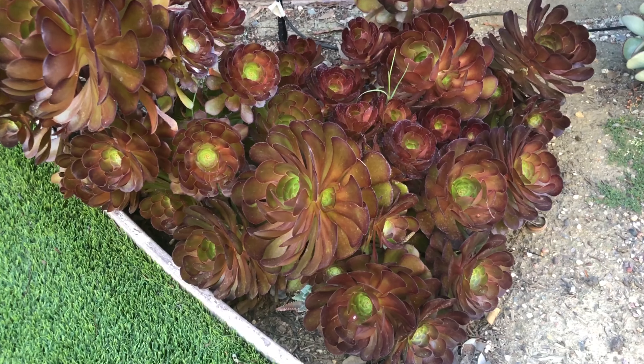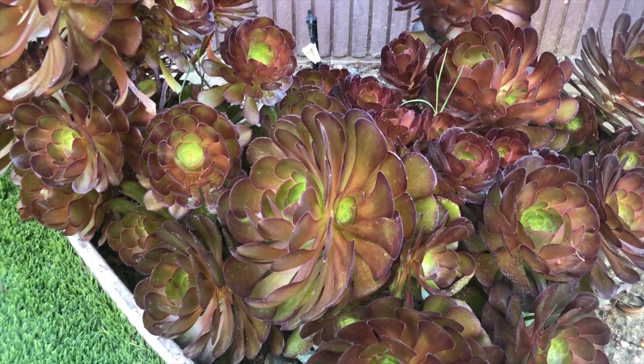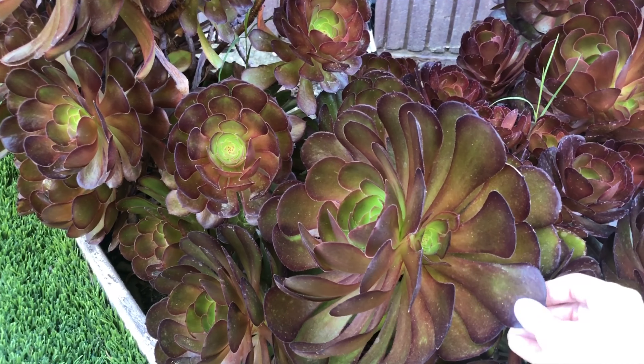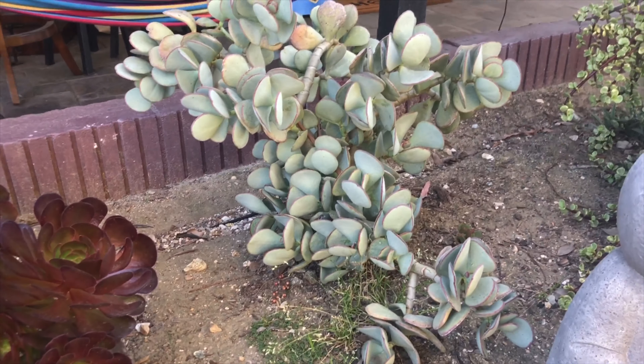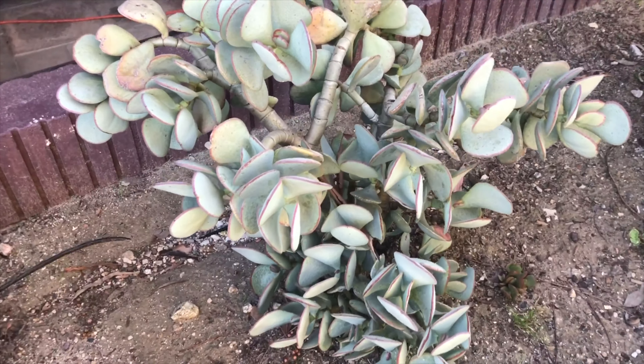Alright, do you see how this plant has these really pretty leaves right here? If you go this way — that plant has light green leaves.